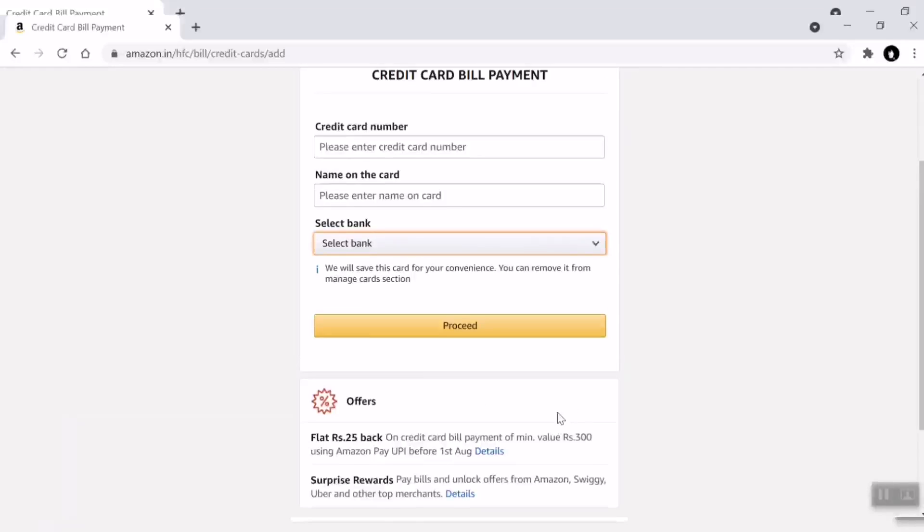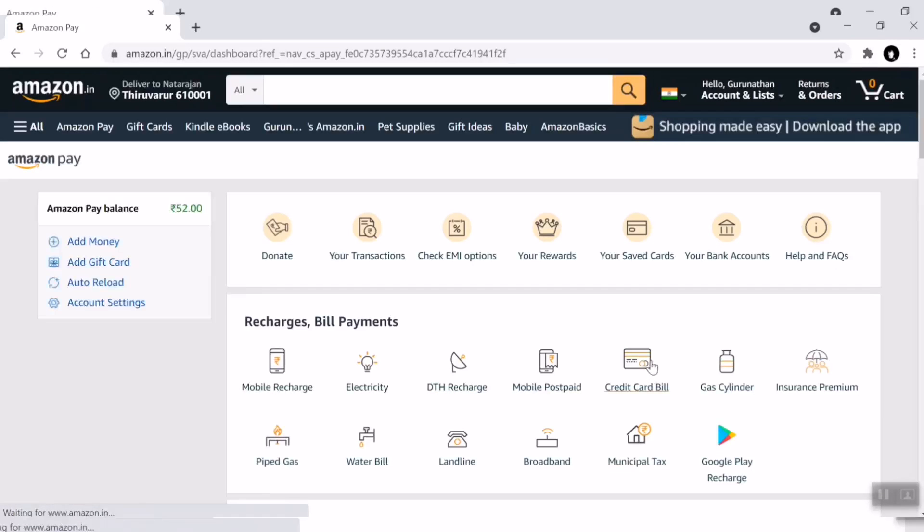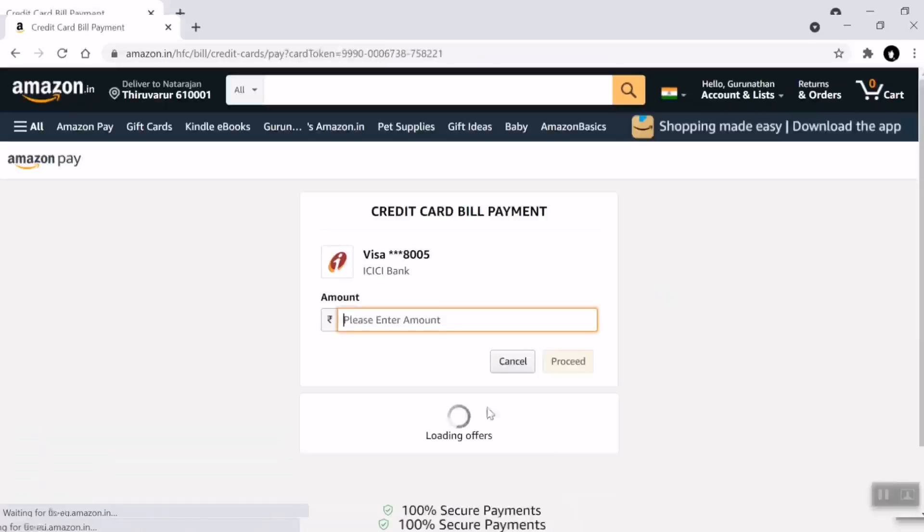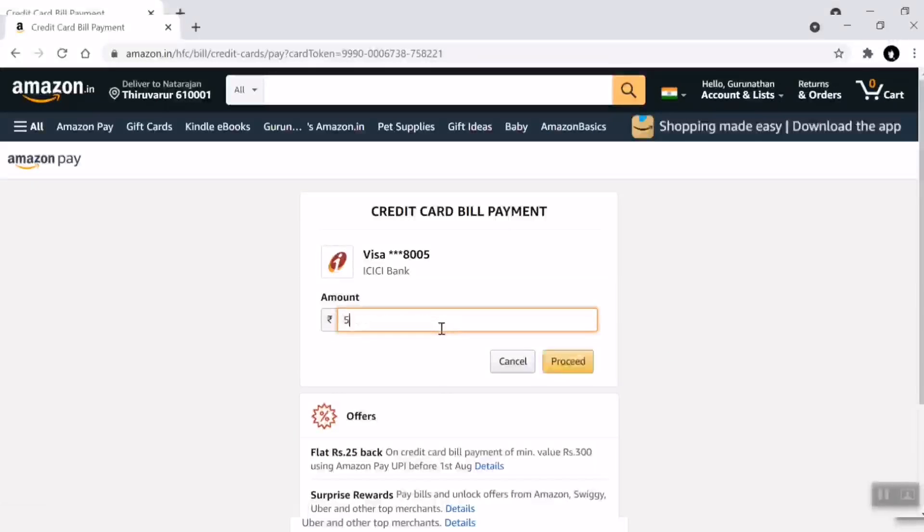You will add the payment card. If you want to pay the bill, click the amount of payment, then click the option.